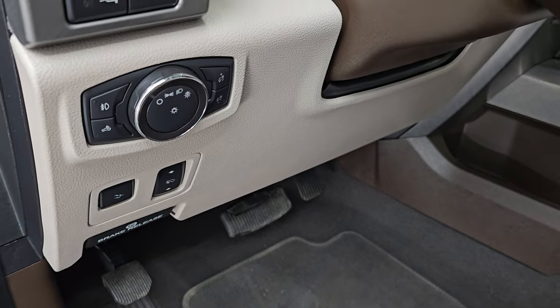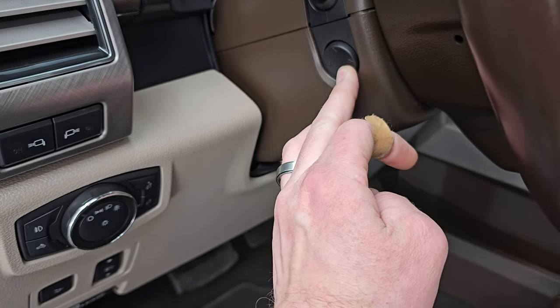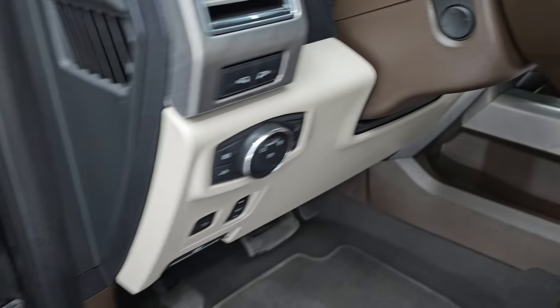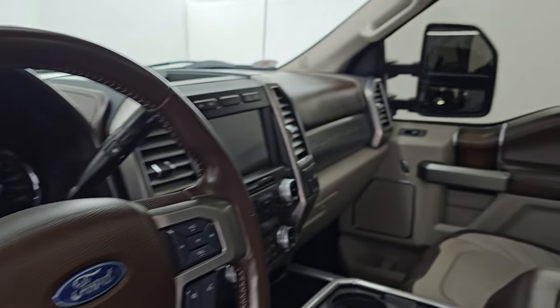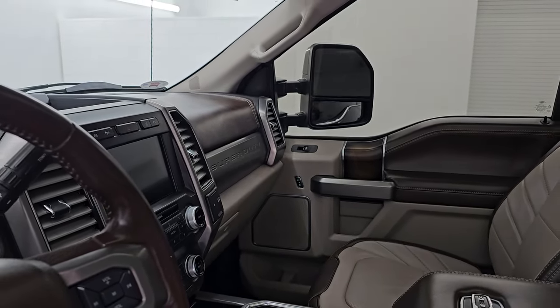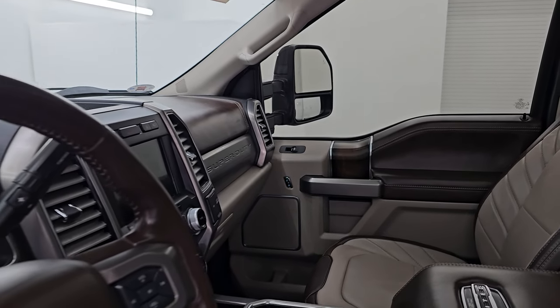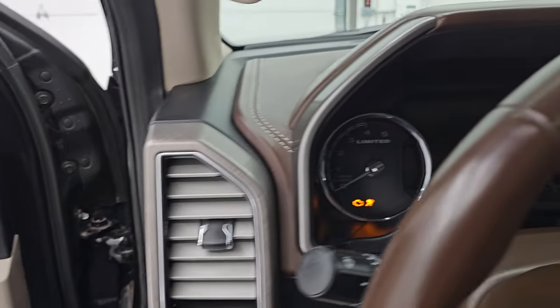Power pedals, power drop-down tailgate, auto headlamps, and power tilt and telescopic steering wheel — you can see that's working nicely. Power windows, locks, and mirrors. Memory driver seat. These mirrors do power fold in — I always like showing both sides so you know both sides are working properly — and they power telescope out and in.